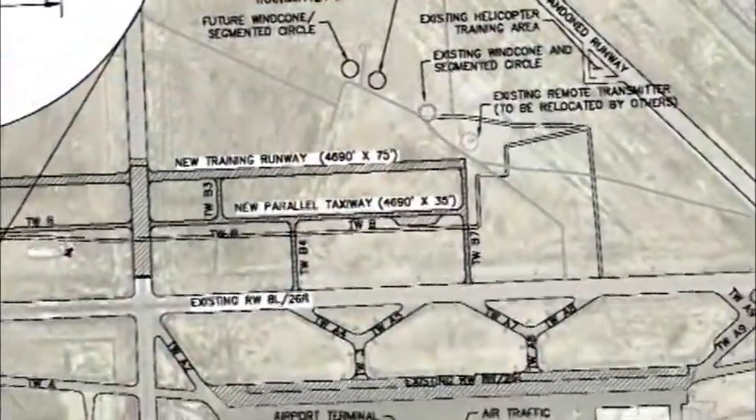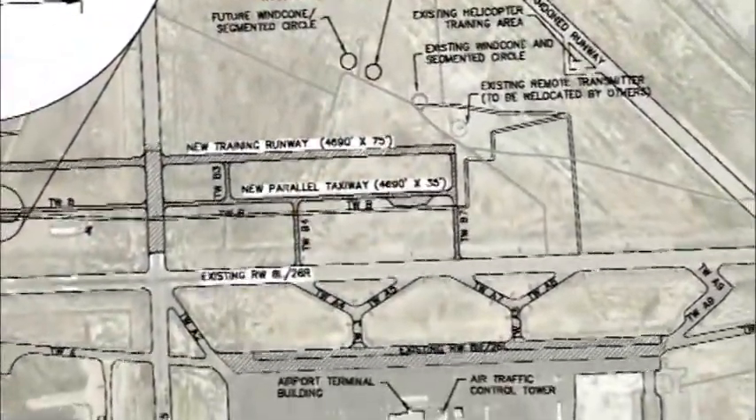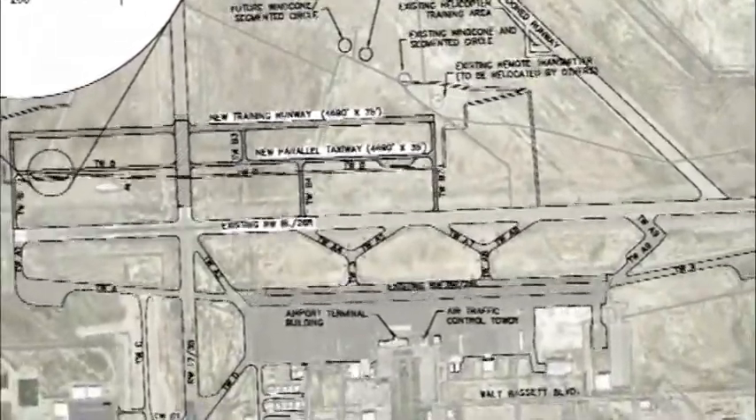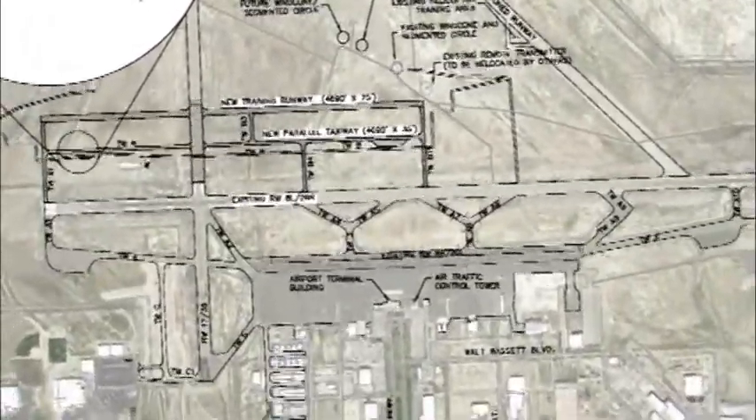Eric had a big job in front of him, and he had a relatively small team here in Denver to accomplish this. Eric really had to take a basic design and redesign it three, four, five times and deliver it on time. We ended up installing a 4,600-foot runway, a full taxiway complex, parallel taxiway, and three connector taxiways. To do his job well, he needed a certain amount of maturity. I think he grew tremendously during this project.